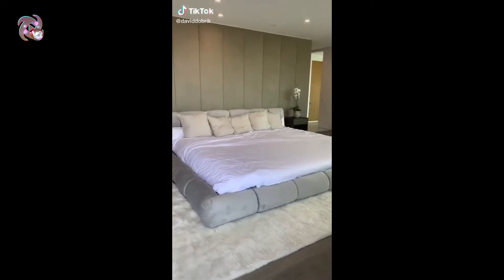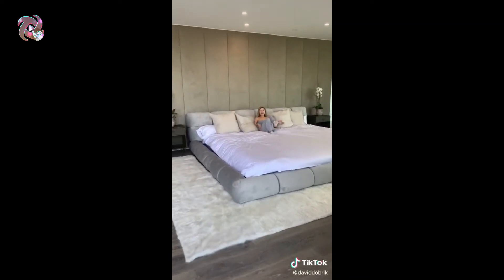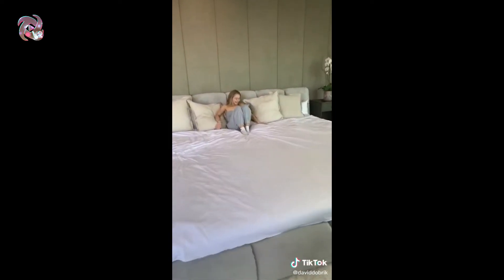I've been getting a lot of comments about the size of my bed, so look at this — it's 12 feet by 12 feet. Taylor's going to demonstrate the size of it. It's absolutely ridiculous, it's like she's on a literal cruise ship.